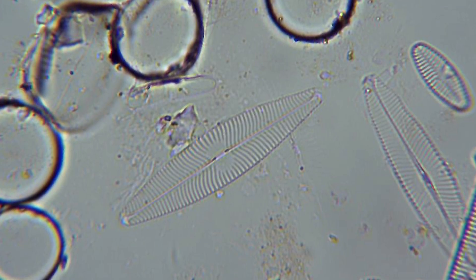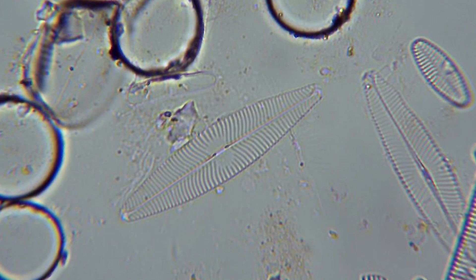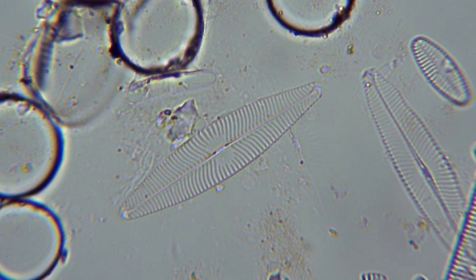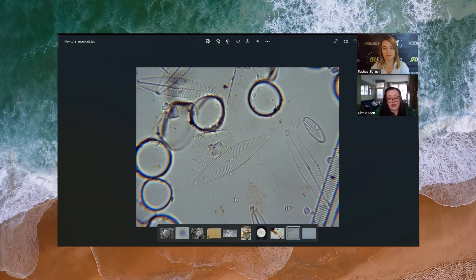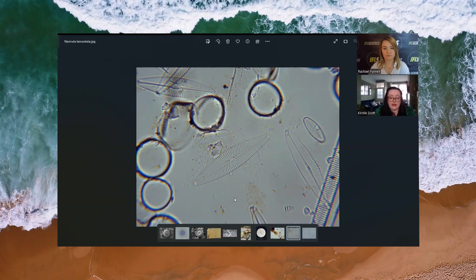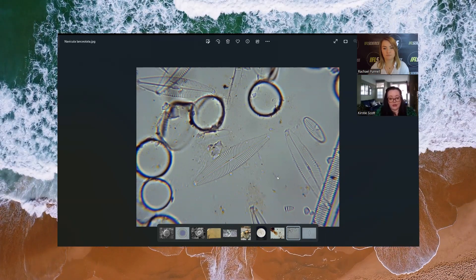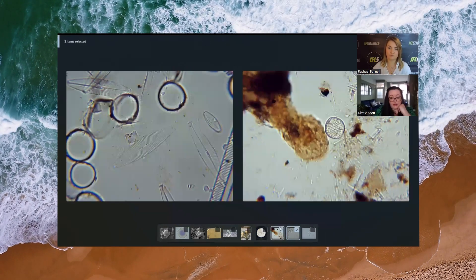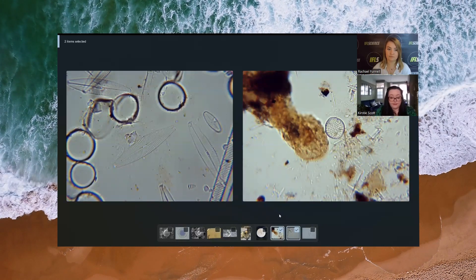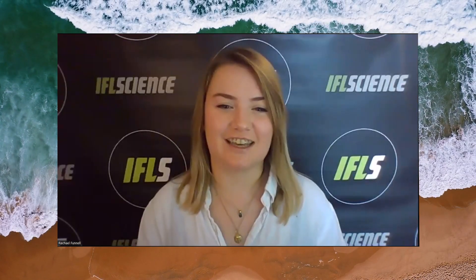Here is a diatom from Prestwick Beach — a species called Coccineis — it's quite rounded and is very resistant, adapted to survive in saline environments, so finding it in the Prestwick beach sample wasn't surprising. And here is a freshwater sample from a river in Hertfordshire — this is Navicular lanceolata — elongated in shape, very common but not typically found in saline or marine environments. So finding that species in Annie's bone marrow adds complexity to the case and the interpretation of the diatom evidence. Even from a broad look you can clearly see those differences between the two species.